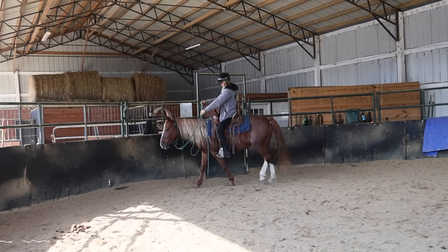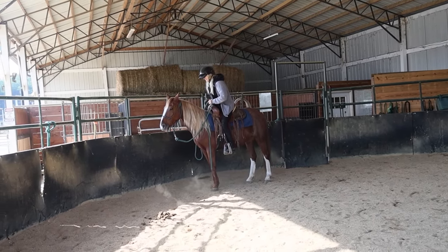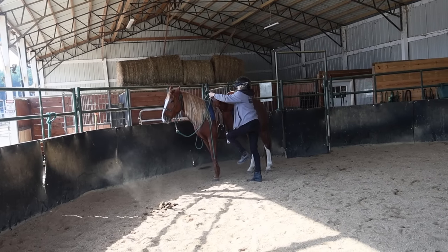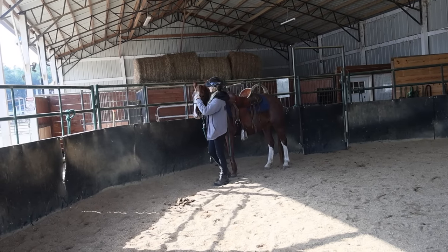Good girl. Good job, Jilly. Awesome job, baby girl. Yes, I love you — you're my girl.